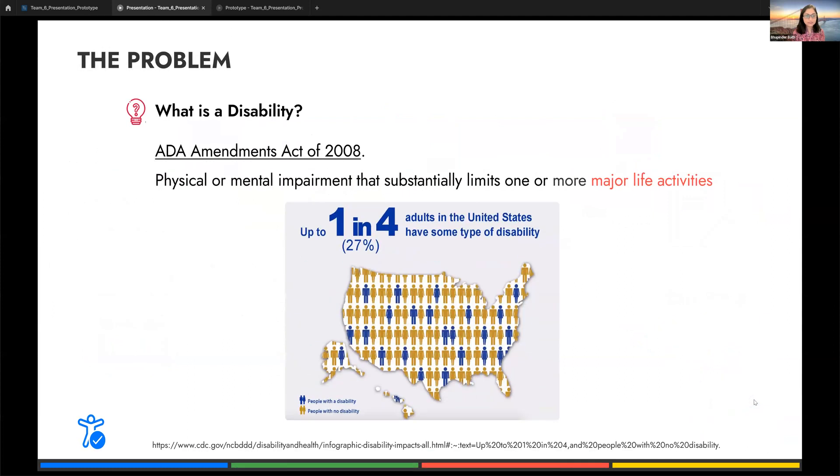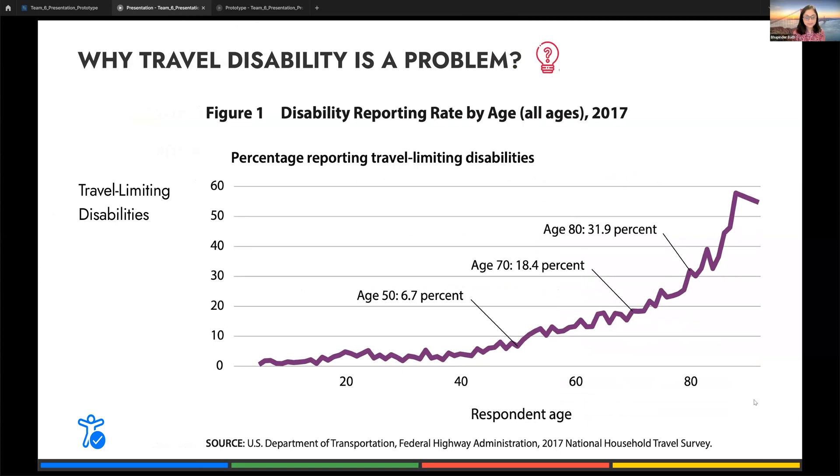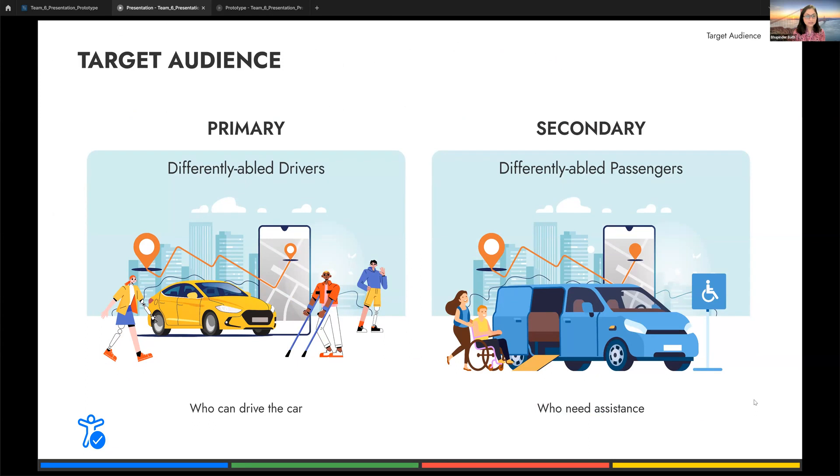To understand this topic, we did online research. We first understood the definition of disability and gathered information on how disability plays a significant role in the American economy — one in four adults in the USA has some type of disability. As a group, we decided to focus on both visible and invisible disabilities, inclining more toward travel-limiting disabilities. The next step in initial research was to define a target audience — we decided to target both drivers and passengers with some kind of disability, defining a primary and secondary audience.